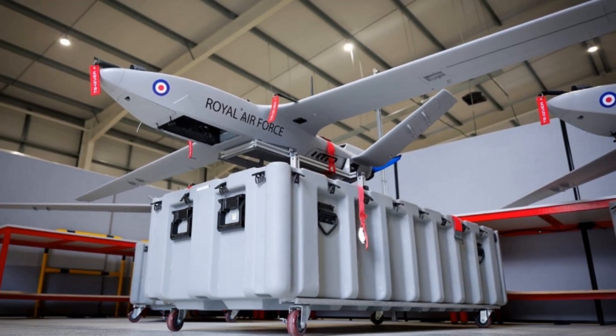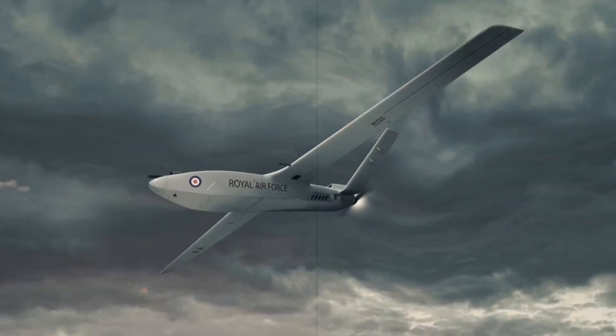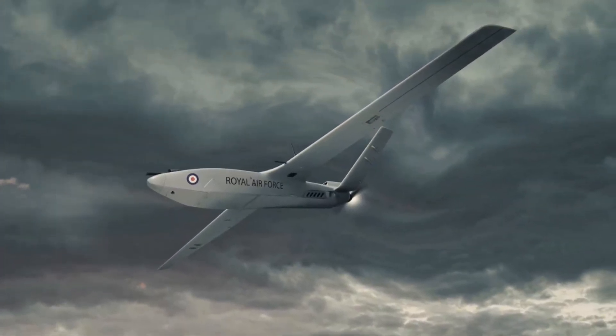With its reprogrammable software and tailored hardware, BrightStorm can quickly adapt to emerging threats, showcasing the UK's agile approach to defense technology.